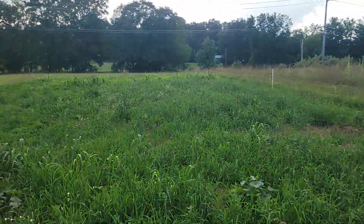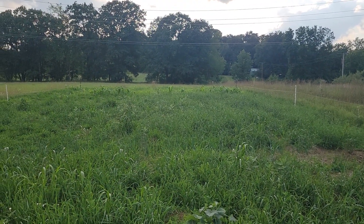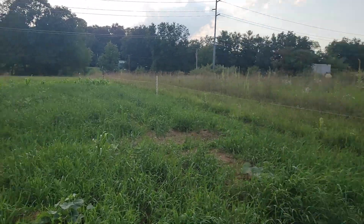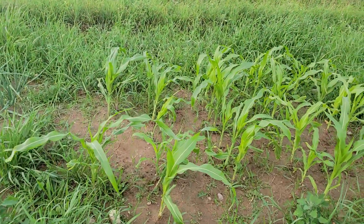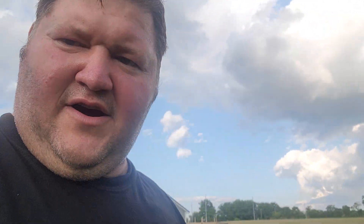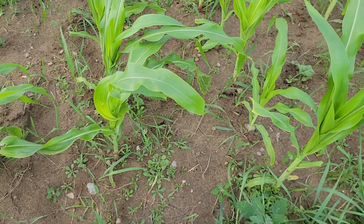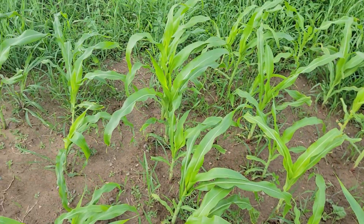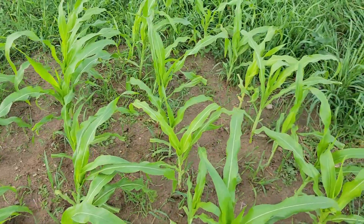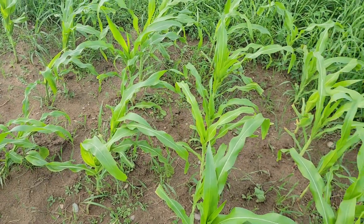Over there is some Indian corn that didn't do as well as I wanted — the deer kept eating it, and I planted it when it was super dry so it just didn't come up right. It was going to be my pride and joy. This here is bloody butcher corn — aesthetically it looks like regular corn but it produces a red corn. I started finding varieties and just thought I'd like to try it.